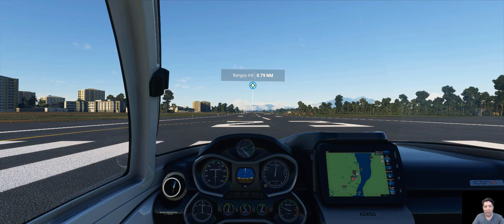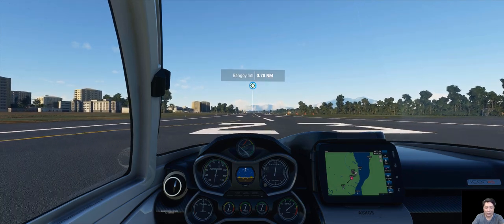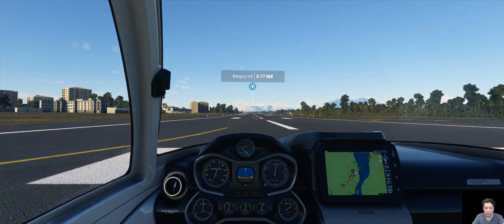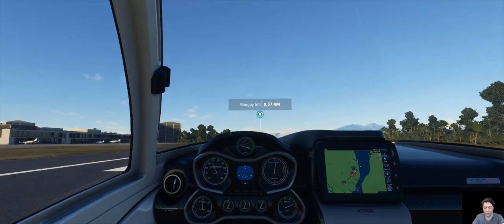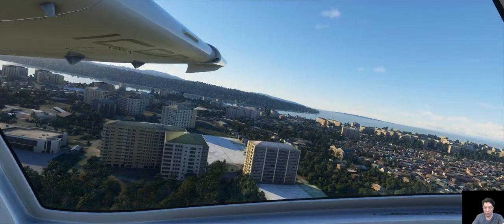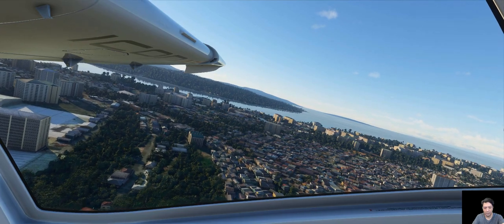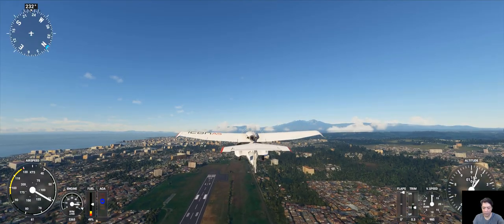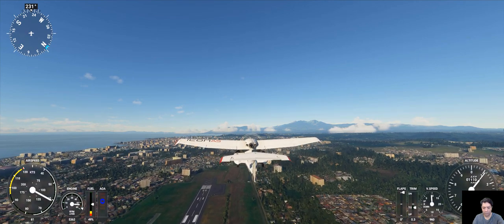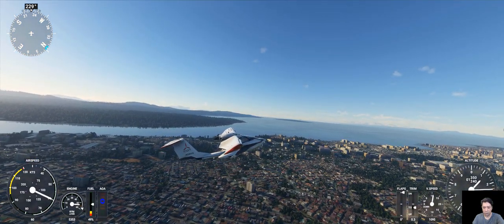We're gonna go ahead and increase our speed, remove the brakes. And once we arrive at 55 to 60 knots, we're able to take off. Approaching 60 knots, we're gonna go ahead and take off. There we go. Such a nice view — still sunrise too. Alright, removing the gear, pulling it up. There we go. Good morning Davao.